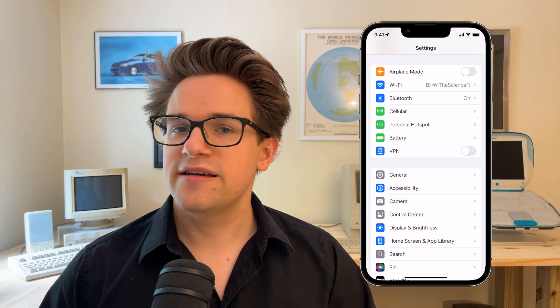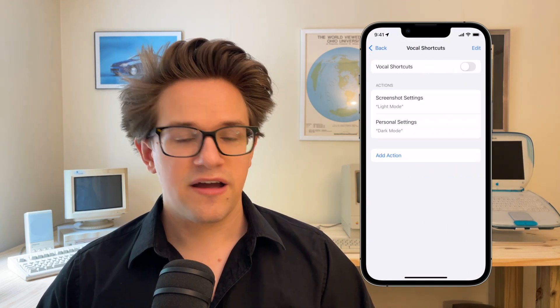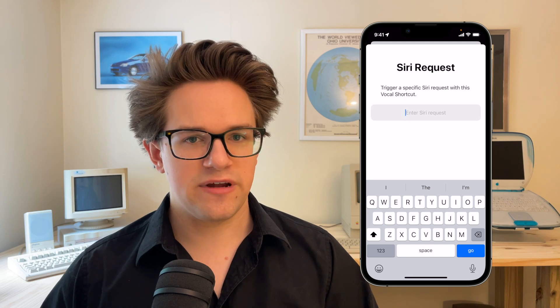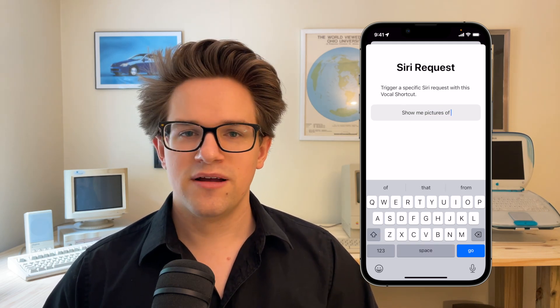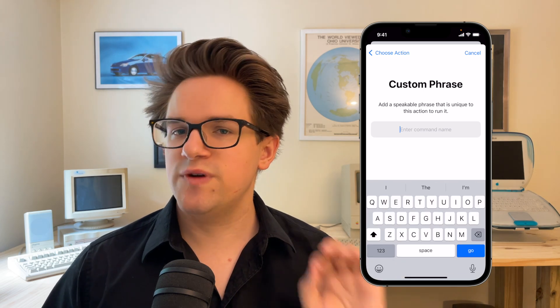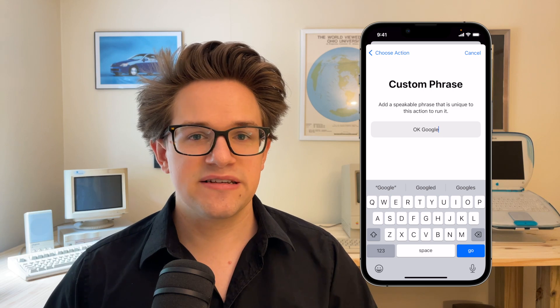Set it up in Settings, Accessibility, Vocal Shortcuts, in the Speech section towards the bottom. Enable Vocal Shortcuts, then tap Add Action to create one. Create a Siri request by entering a command you often give to Siri, like 'text my partner I'm on my way home,' 'play music by Driftless Pony Club,' or 'roll a d20.' Or you can pick any shortcut you have on your phone. Then enter the custom trigger phrase you want to use — something simple like 'stock update' or 'favorite music,' or something silly like 'ahoy computer.'